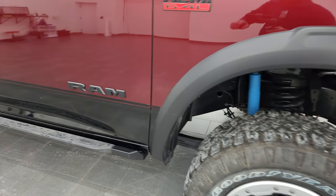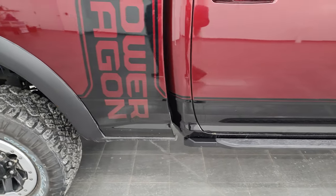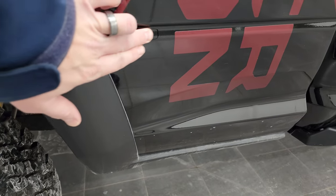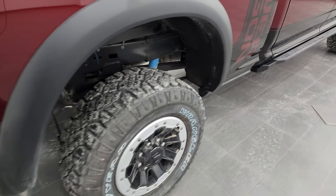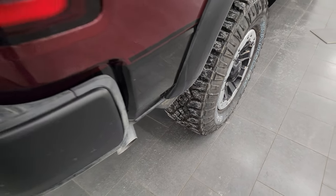Delmonico Red has just a little bit of pearl flake to it — really a good looking color. You also get the rock rail slash step bars as part of the Power Wagon package, along with the Power Wagon decal on the side. That decal is a sticker, so if you didn't like it you could remove it, but the two-tone paint on the lower portion is actually painted on.